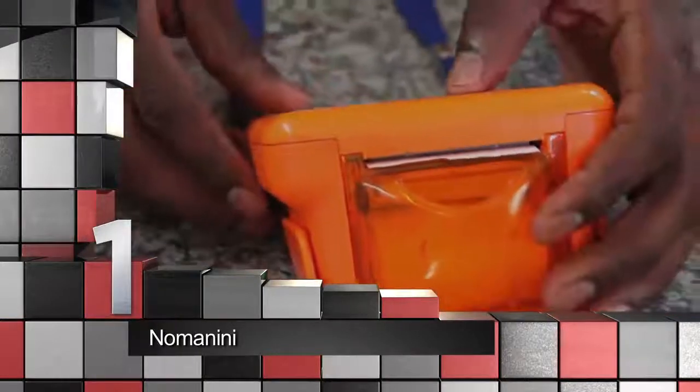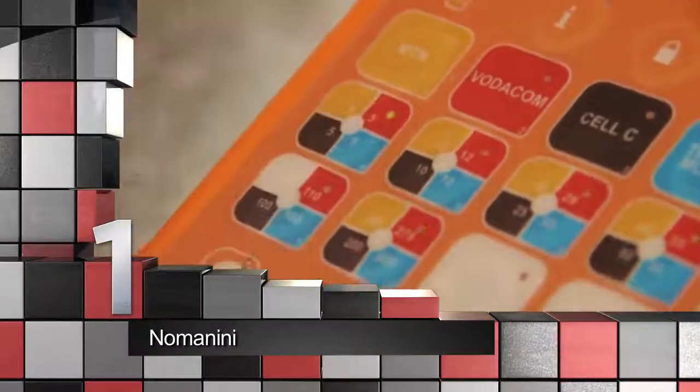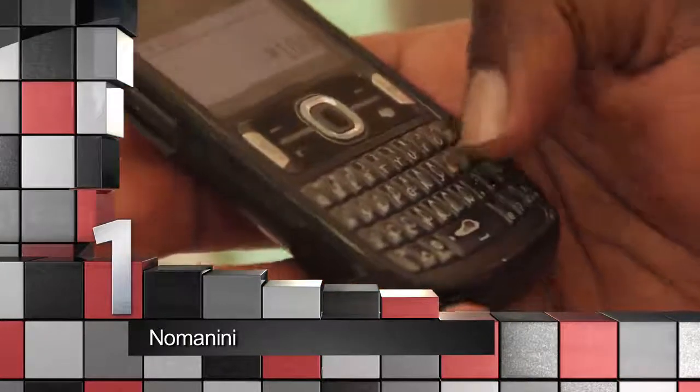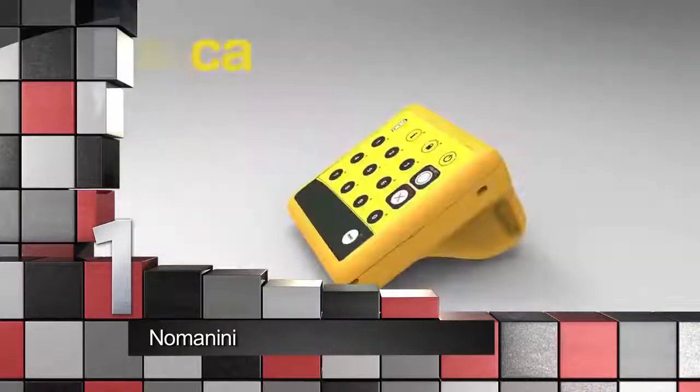And our number one spot is already making a world of difference for local vendors. Cape Town-based Nomannini is reaping rewards for their point-of-sale mobile terminals. In a range of colors, these tiny terminals are easy to use and can sell airtime, electricity, insurance, and process other cash-based transactions.